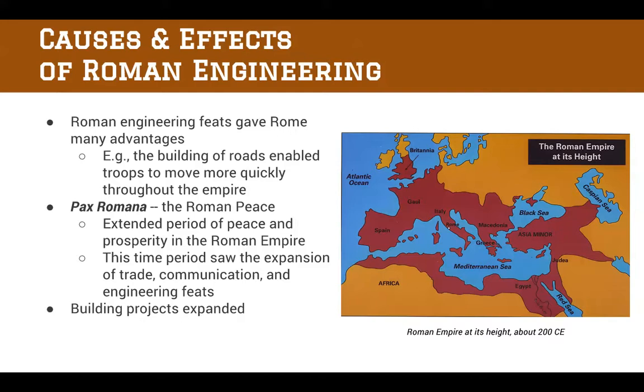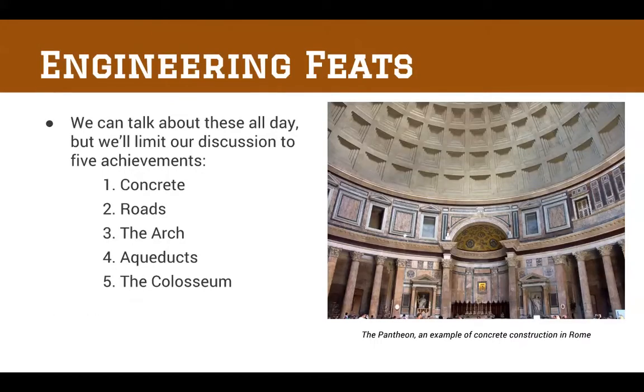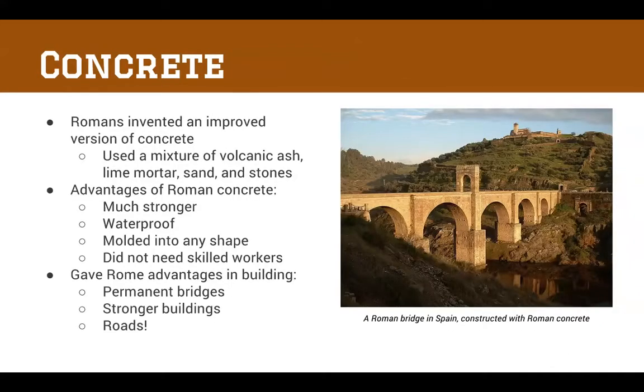We're going to look at five examples of Roman engineering today: concrete, roads, the arch, aqueducts, and the Colosseum. Over to the right you can see the Pantheon, one of the most famous buildings in Rome, and it is a good example of concrete construction. The Romans invented an improved version of concrete that included volcanic ash, lime mortar, sand, and stones. They figured out a way to get these materials to react and form a much stronger and waterproof form of concrete that can be molded into any shape. This meant anybody could pour concrete — you didn't necessarily need skilled workers who could work stone.